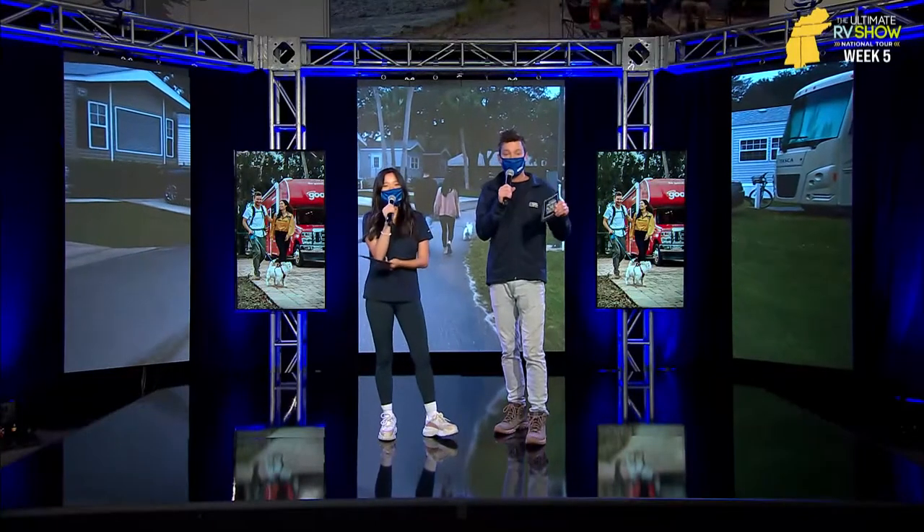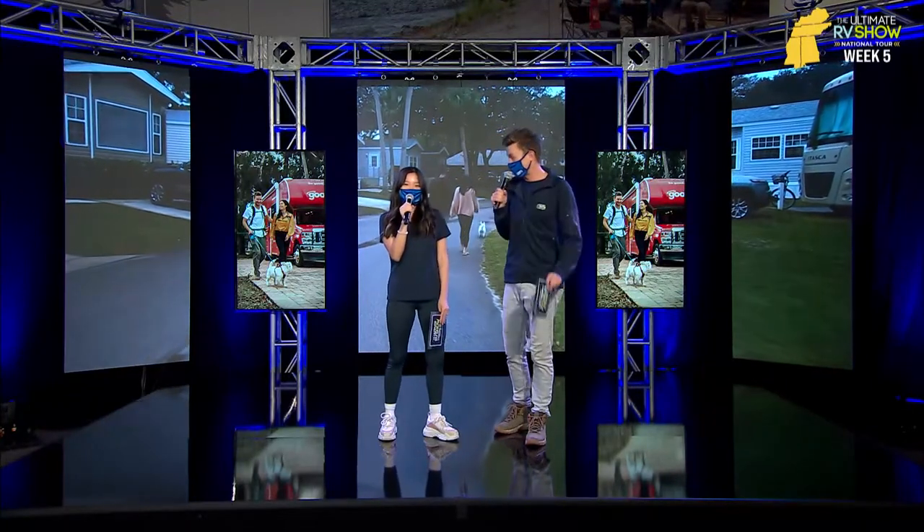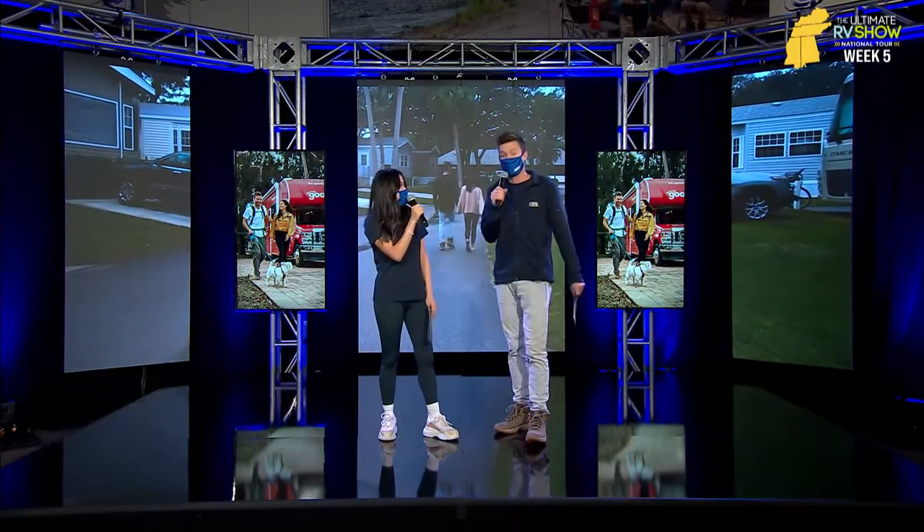Up next we have the Heartland Fuel 287, and this thing — you're going to be shocked when you see it. One of the types of RVs that are often overlooked when we talk about entertaining is toy haulers. Most people think, 'Well, a garage — I don't have any toys that I'm bringing.' But I'm telling you, if you're looking to entertain, toy haulers are one of the absolute best for several different reasons.